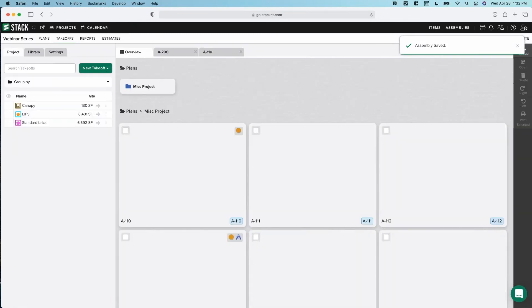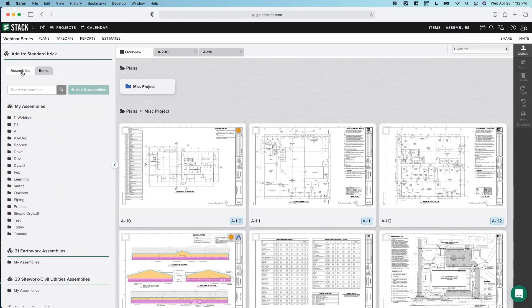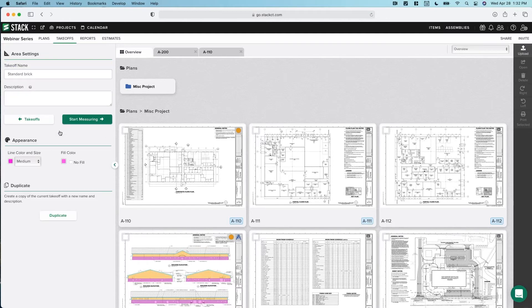Save and go back to our project, back to Standard Brick, Add Items and Assemblies. It defaults to assembly — go to webinar, add our Brick Assembly. Notice there'll be a change: now we have a dropdown. I can say we're going to use Queen Brick and Type N Mortar. The assembly gave us flexibility — as long as the assembly has those combinations, we can reuse it over and over.